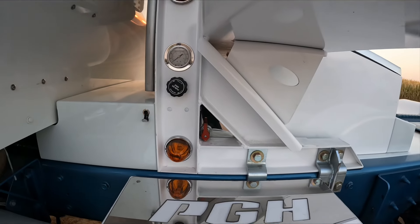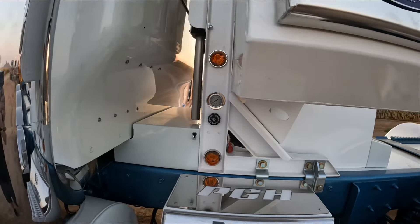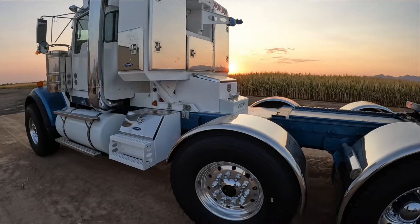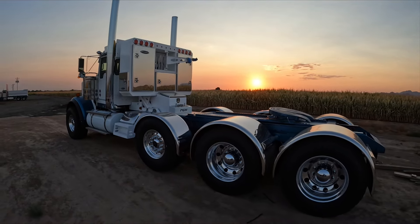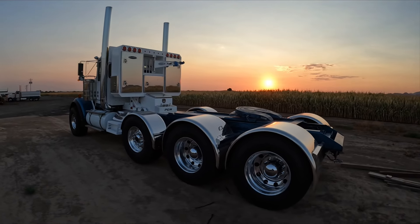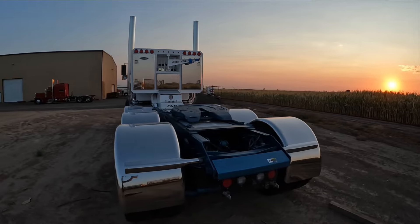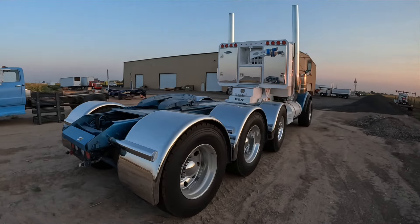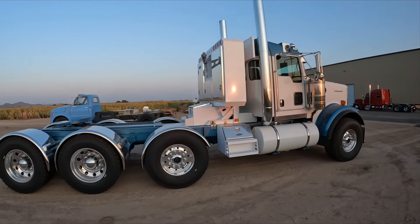See our shutoff on the side of the headache rack there, and the control for our pusher axle. Just a bunch of little details on here that most people will never notice. We'll give you another little walk-around real quick, and then we're going to get in the shop and start cranking out some more of these trucks.